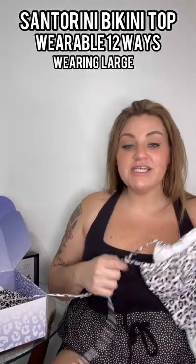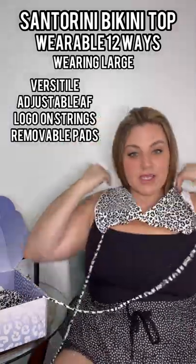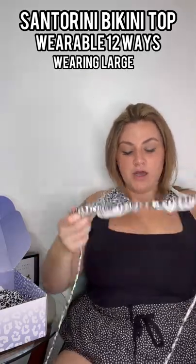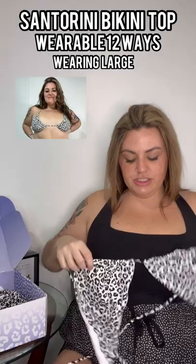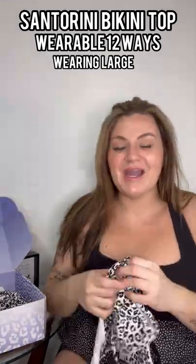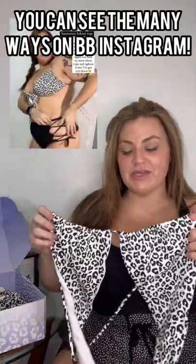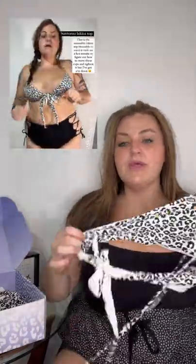The last bikini we go over is the Santorine top, which is wearable 12 ways. It does have these little triangles here — I was wearing it like this, but you can also wear it where this goes around you and comes up top. It's wearable 12 ways. I myself tried to do it at least five ways, and I'm just not good at geometry. But there is a little list on the Buffbunny website that shows you all the ways it can be worn. I did see in some of the models that this could go around you and tie in the back — this is a size large and it did not fit all the way around me like that, so I will note that. But I do love this.